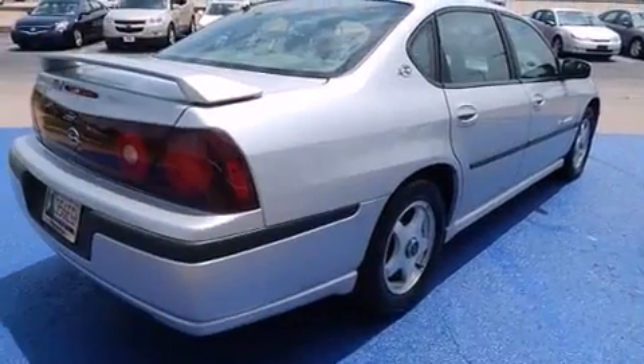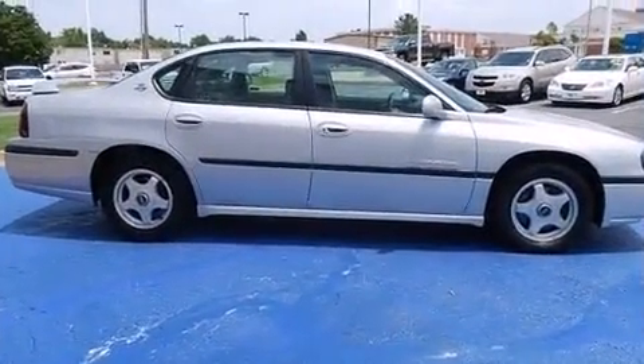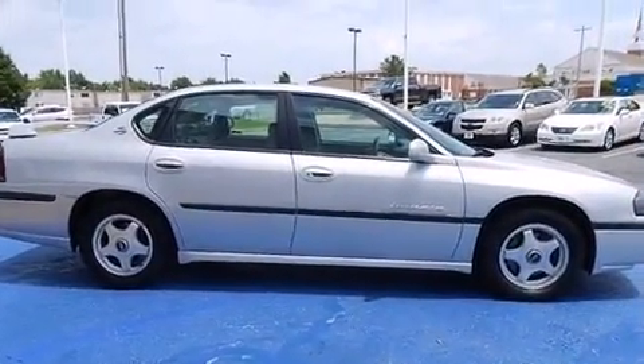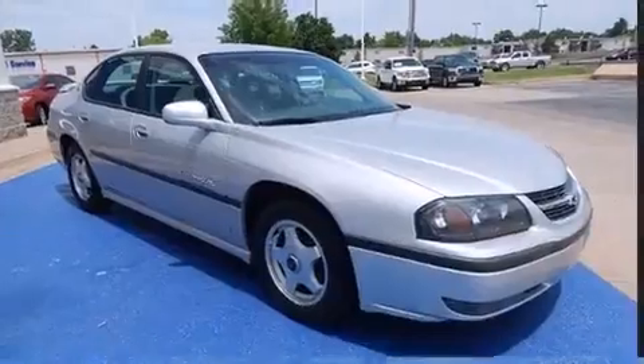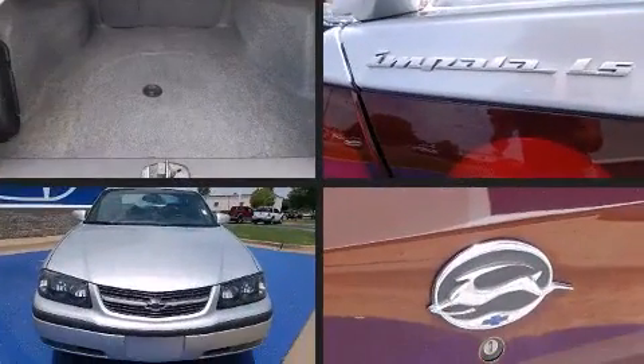Chevrolet prioritized practicality, efficiency, and style by including one-touch window functionality, a tachometer, a leather steering wheel, an automatic dimming rear-view mirror, front fog lights, heated door mirrors, and remote keyless entry.